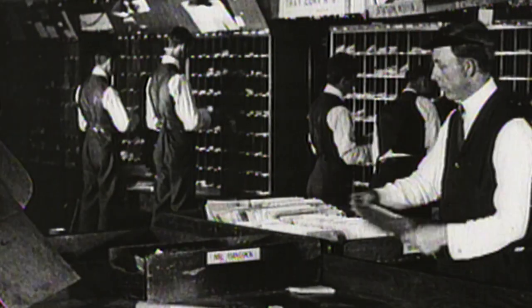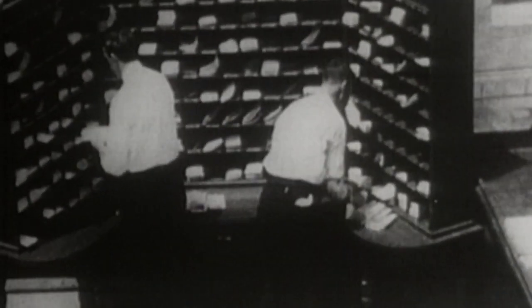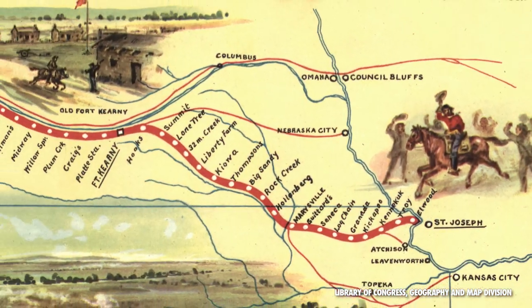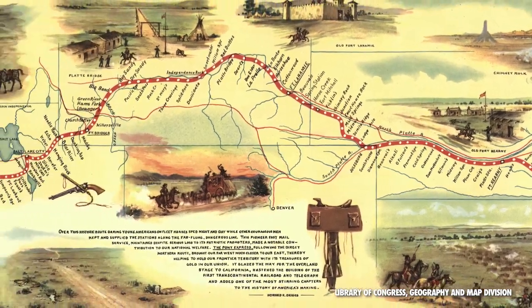In fact, post offices were established in Missouri more than a dozen years before statehood in 1804. One of the most legendary chapters of postal history was also written partly in Missouri. From 1860 to 1861, the Pony Express carried mail between St. Joseph, Missouri — the westernmost point reached by railroad — and Sacramento, California, in just 10 days, cutting the regular transit time by more than half.